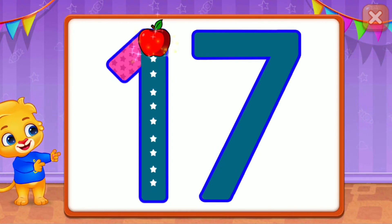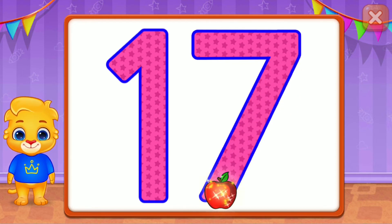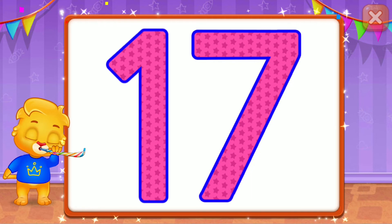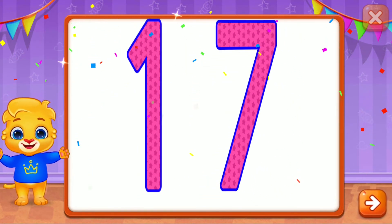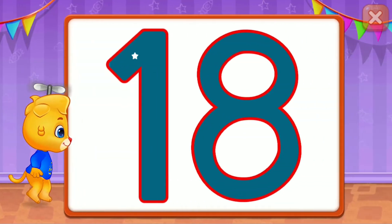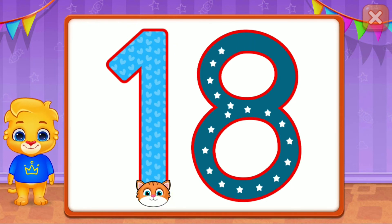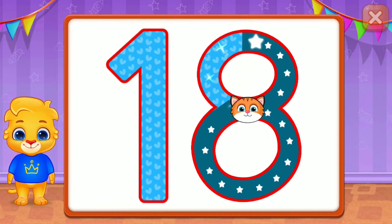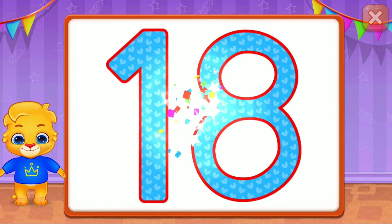Seventeen! Good job! Wonderful! Fantastic! Seventeen! Whee! Eighteen! Perfect! Well done! Eighteen! Woo-hoo!